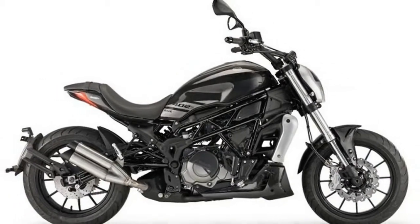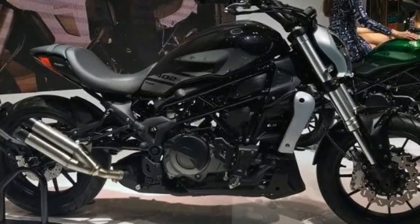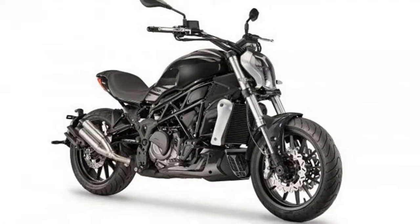The 2018 Benelli 402 S City Cruiser comes with a modern design strikingly similar to the Ducati's Diavel. It boasts smooth performance and superior quality riding with advanced features and a highly efficient engine. It is on display at the 2017 EICMA show in Milan, Italy.